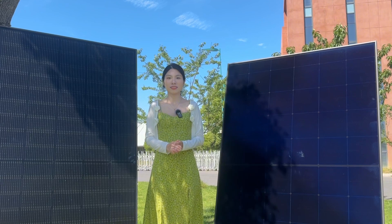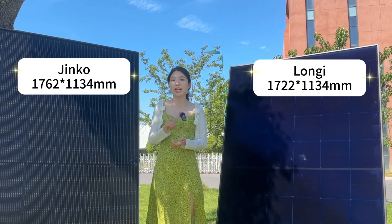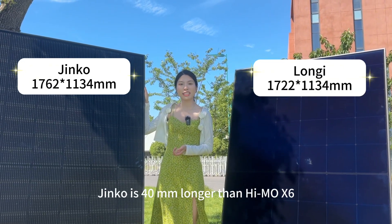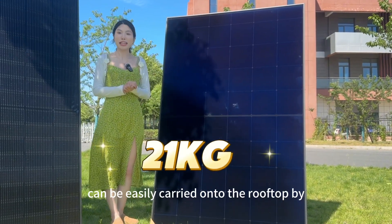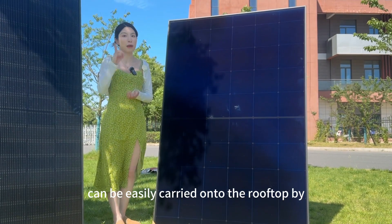They have similar sizes, with a little difference — Jinko is 40mm longer than Himo X6. They are both about 21kg and can be easily carried onto the rooftop by one person.